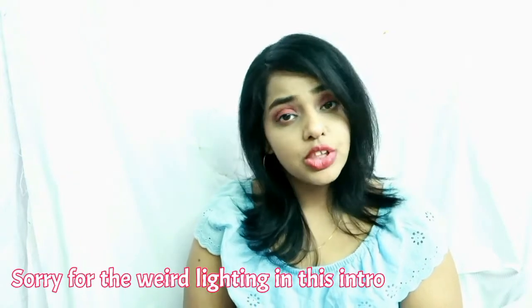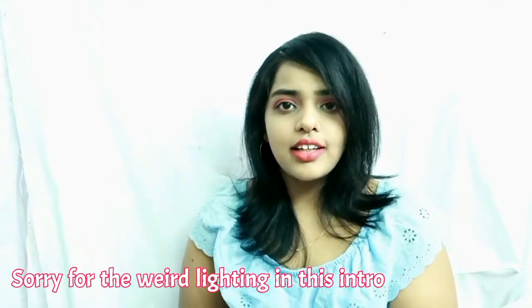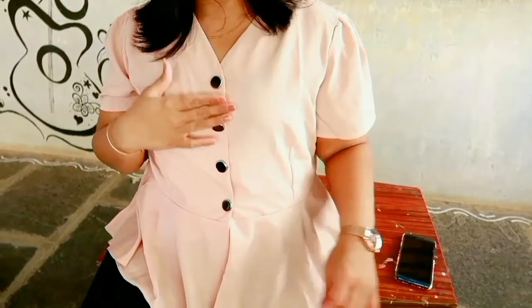I will give you all the details of the products I've purchased in the description box, so don't forget to check that out. Let's see the lookbook! First I bought this top — it's a peachy nude color peplum top with front button detailing.